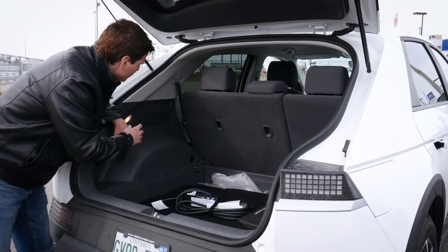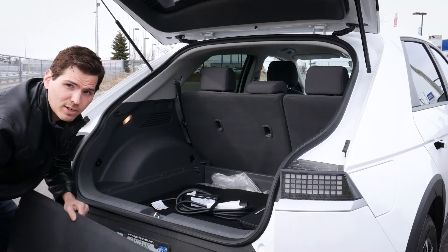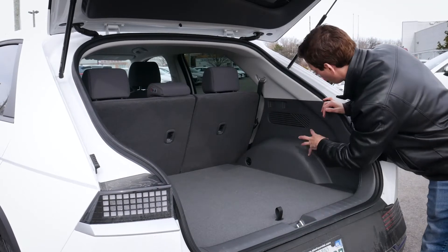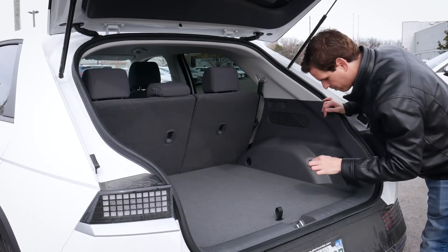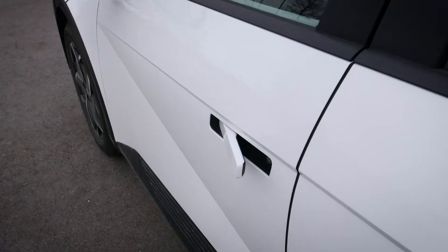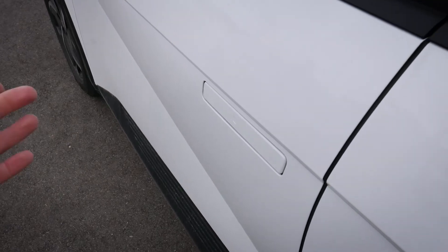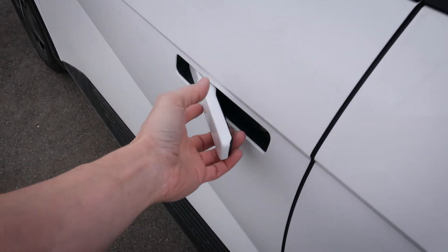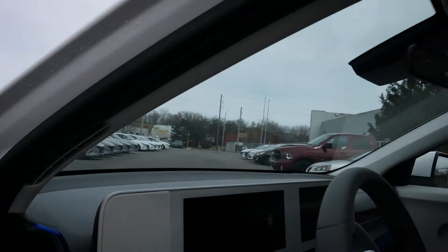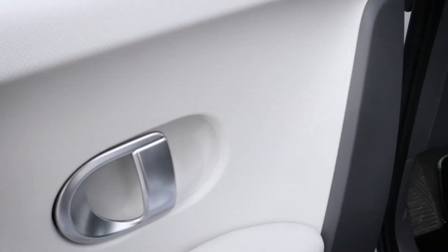Along the right side of the cargo area there aren't any power points by default, but there are wiring provisions, so you'd have the flexibility to install something yourself if needed. Moving to the driver's side door, there's a really neat handle mechanism: press it and it locks the door, press again to unlock and the handle extends out. This is the same for both the first and second row on the driver and passenger side.